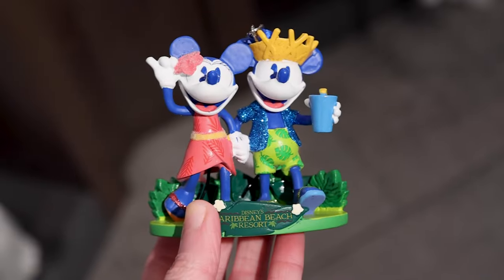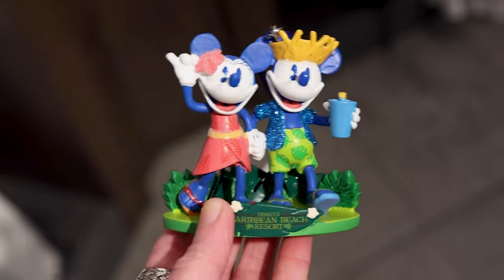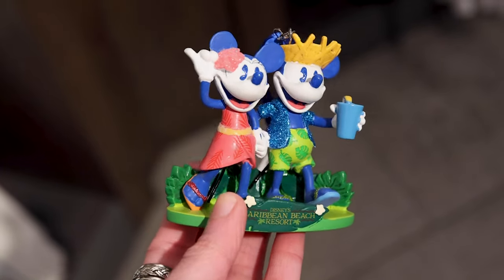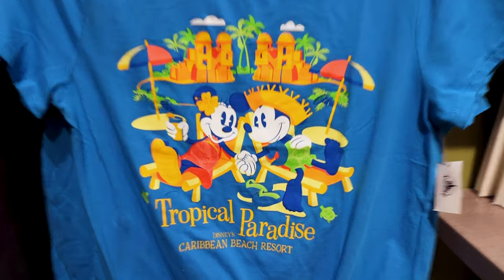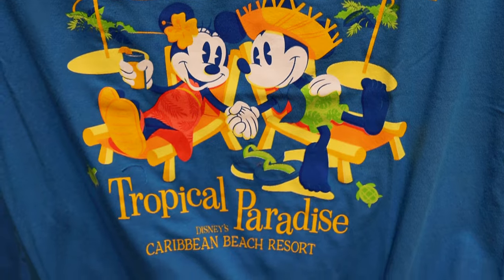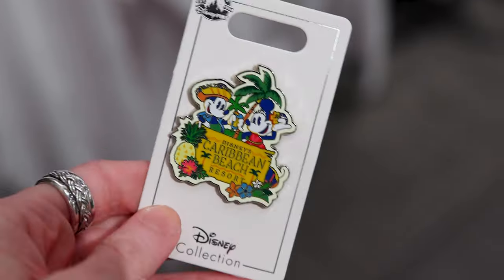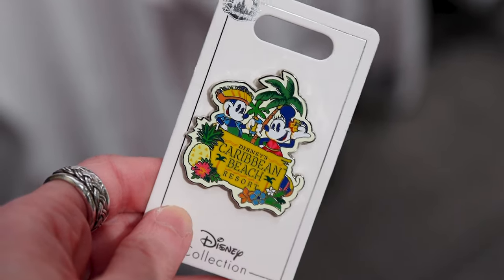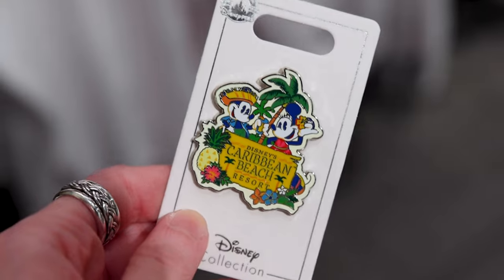For $25, they have this ornament with Mickey and Minnie in their tropical outfits — he has a straw hat and a tropical drink, and his shirt glitters in blue. We have another shirt with Mickey and Minnie holding hands in tropical paradise — this shirt is $40 with a little tie at the side. The official resort pin features Mickey and Minnie in tropical outfits with palm trees, tropical flowers, and a pineapple, and is $12.